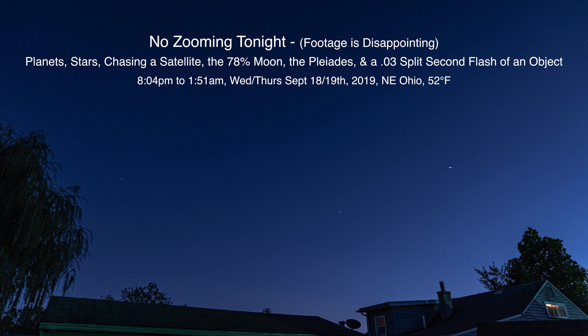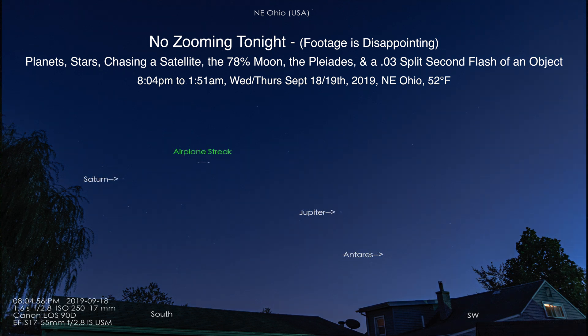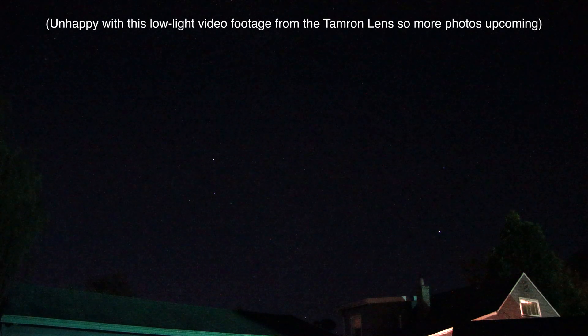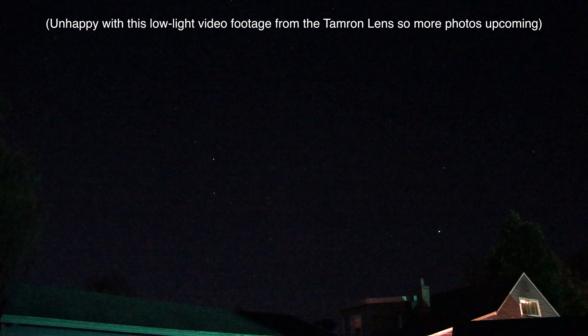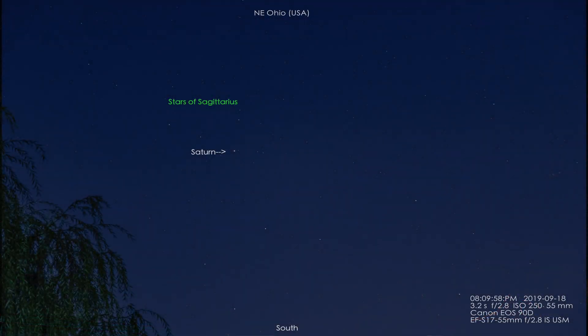Alrighty, hello there, we're back again. It's Wednesday night the 18th of September 2019 at 9:07 p.m. here in Northeastern Ohio and we're back on the Canon 90D, the new camera which has great low light for video.